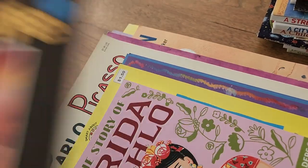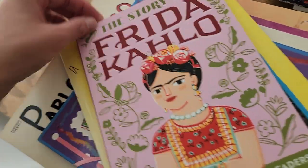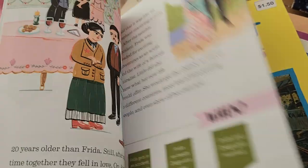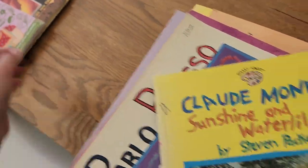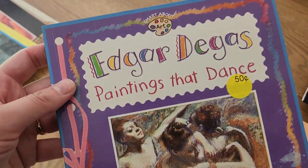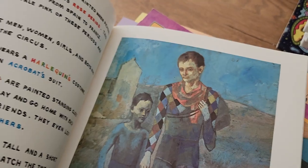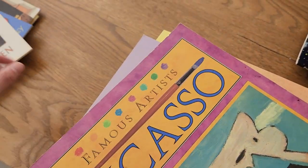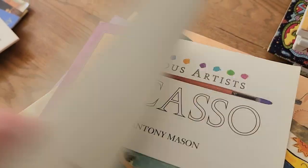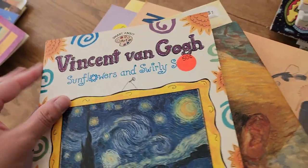Georgia O'Keeffe. I really don't want to get rid of any of these books. Frida — I don't think we've ever read this, but it's so cute. Claude — this one we've read and really enjoyed. The Smart About Art books — we've read them all. Picasso. Maybe I need to go through the art books again. I just can't. Maybe I should read them.